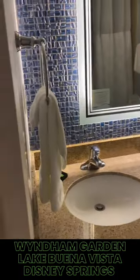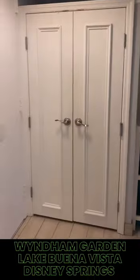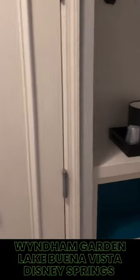Next to that you have your bathroom area. Again, very clean, very tidy, spacious — everything you come to expect from a big hotel chain. I had a regular bathtub with a shower option, pretty standard across most hotel chains, but it was very large.